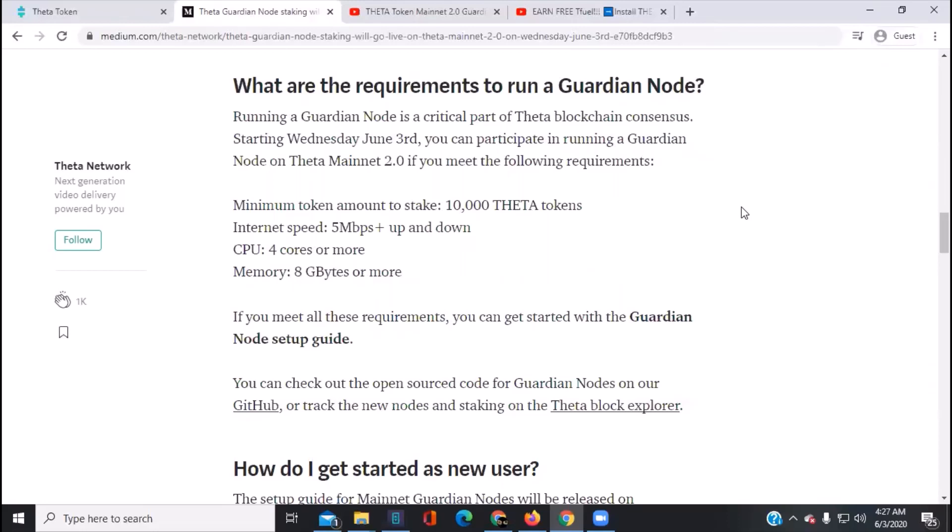To run a guardian node on Theta Mainnet 2.0, you need to meet the following requirements: minimum 10,000 Theta tokens, internet speed 5 megabits per second up and down, CPU four cores or more, and memory eight gigabytes or more. If you meet all these requirements, go to the guardian node setup guide — you can also check it out on GitHub.